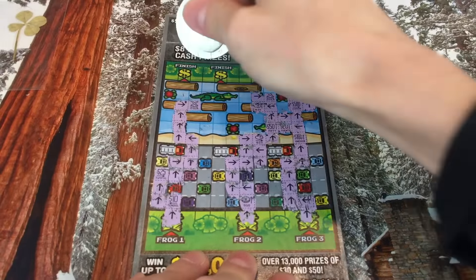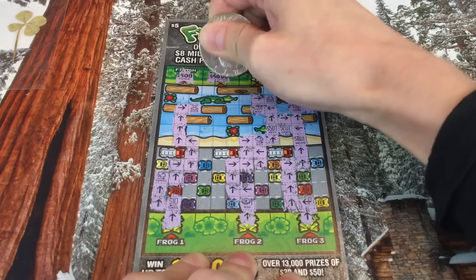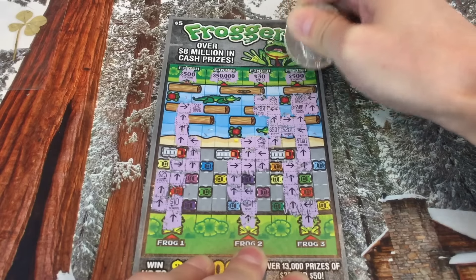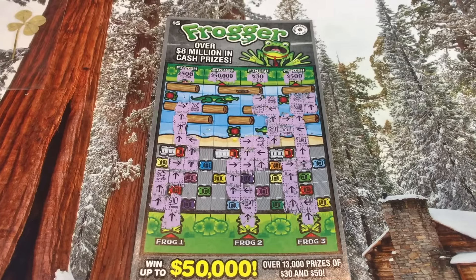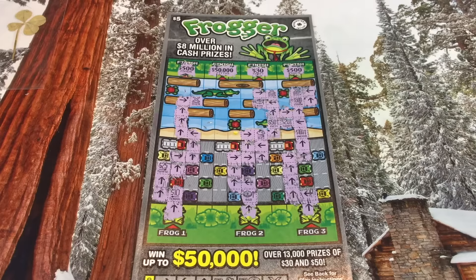Let's take a look at what the finishes have. Wow — 500, 50, 50,000 — I think that's the jackpot — 30 bucks, and 500. The prizes are pretty good! This was a lot of fun. Thank you so much Steven for sending this. I have more to play but I'll do those another day — I'm a little tired. I'm filming this on a Wednesday night, I hope you enjoyed this Frogger scratcher.